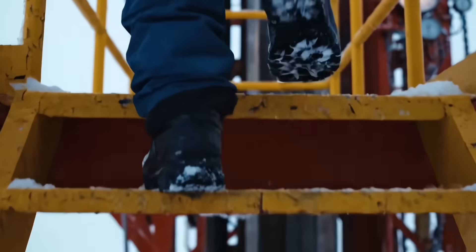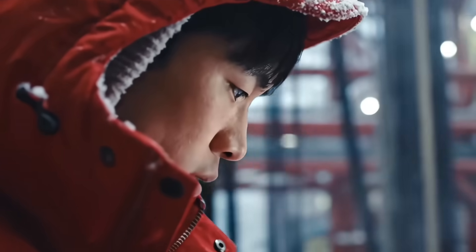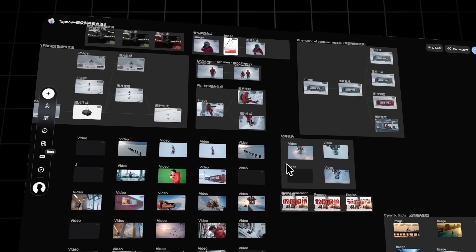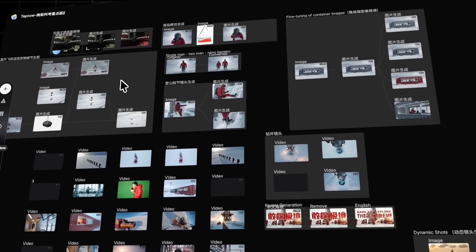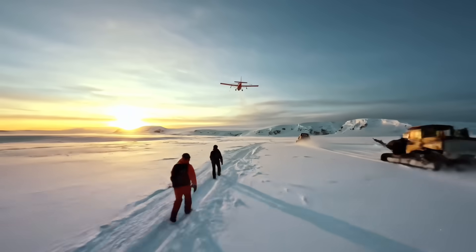Beneath the Antarctic ice sheet lie 10,000-year-old secrets, and we humans in front of our screens are using AI to once again explore the boundaries of possibility. Just like an Antarctic expedition, every generation is a new departure. The directing team for this Antarctic expedition has publicly shared their entire creative process on the TapNow AI platform, including the complex JSON prompts they used. The compiled resources are in a link in the pinned comment — you can even one-click remix their project files and start creating your own AI blockbuster. If you liked this video, don't forget to like, save, and follow.